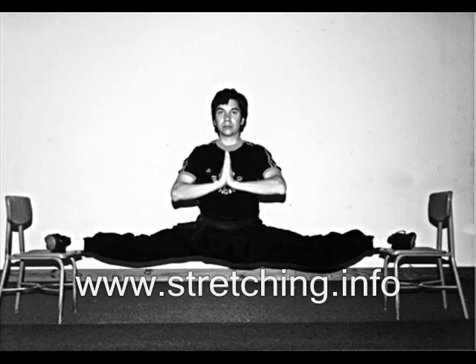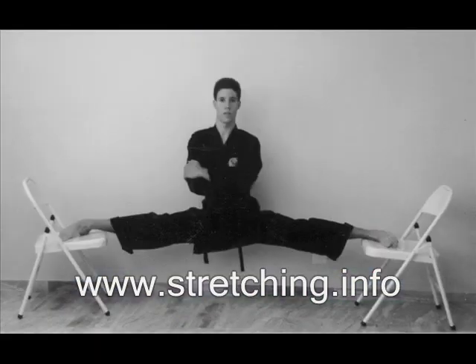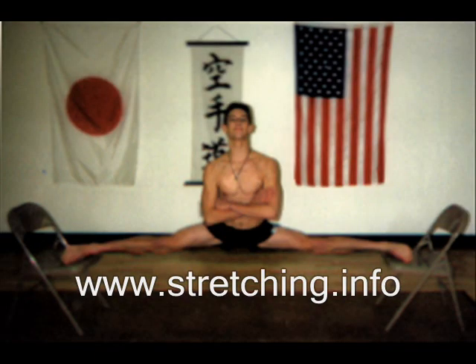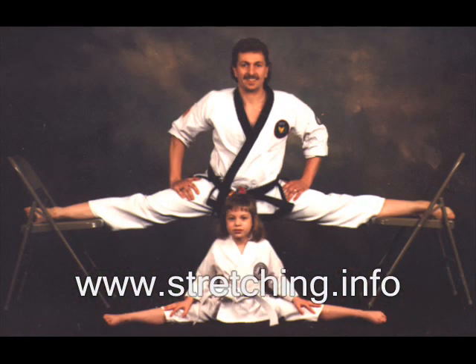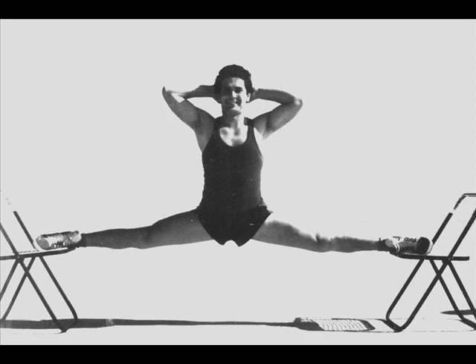What makes your method so effective? Three things. First, combining stretching and strengthening in the same exercise. In effect you get great joint integrity,